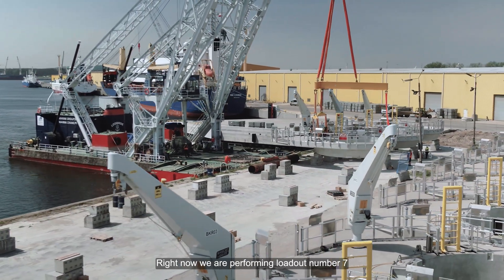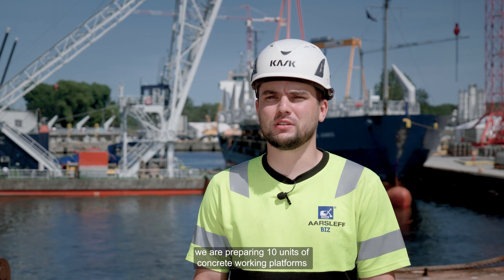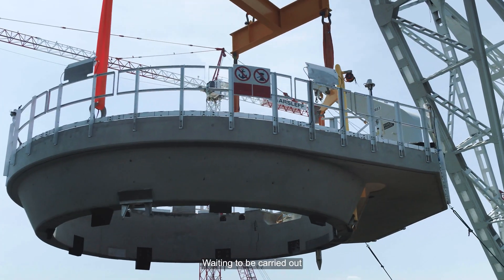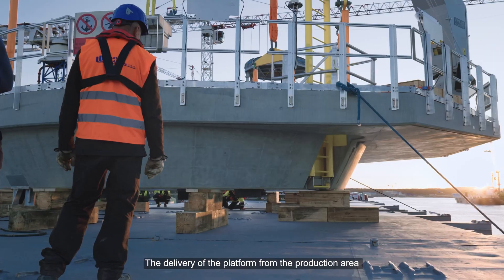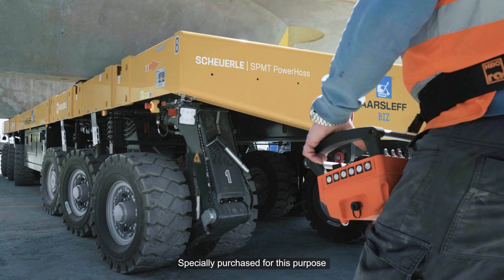Right now we are performing loadout number 7 out of 11 in total. As you can see, for each delivery we are preparing 10 units of concrete working platforms waiting to be carried out. The delivery of the platforms from the production area to the quayside is carried out by SPMT, specially purchased for this purpose.